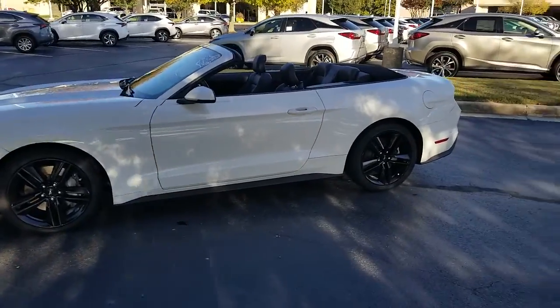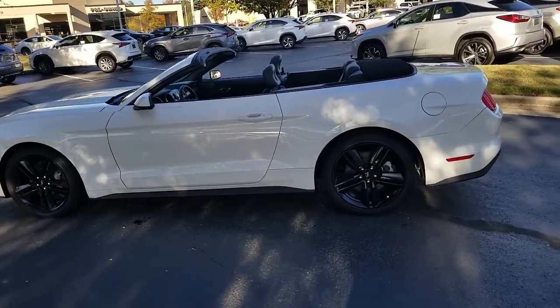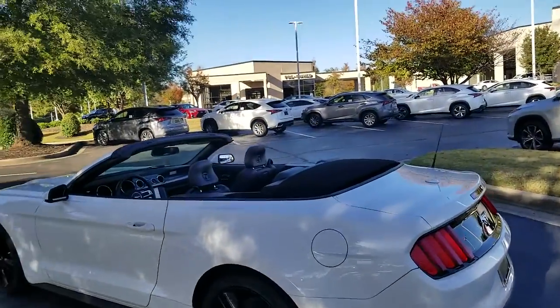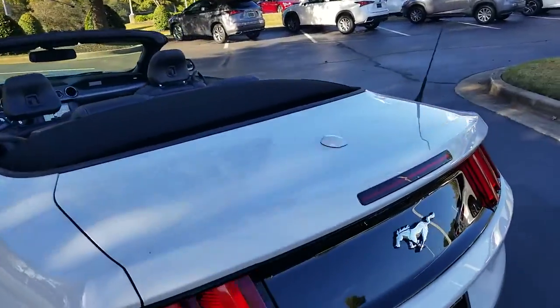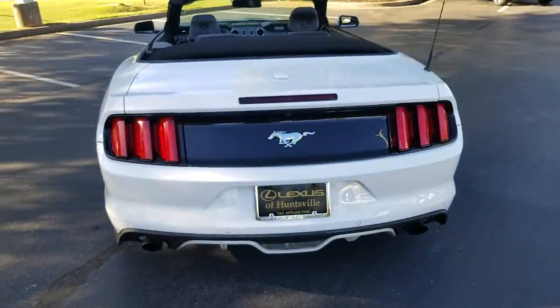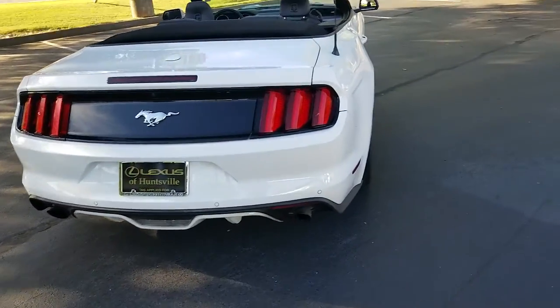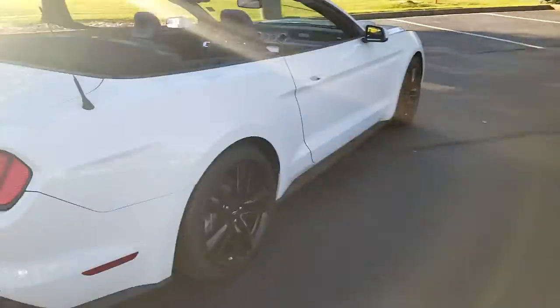This vehicle has the black painted 19 inch wheels, four wheel disc brakes. It has the black convertible top as you can see with the top down. It has the leather seats. As you can see it's got the dual exhaust with the rear parking assist. You've got the rear camera with the two position zoom.